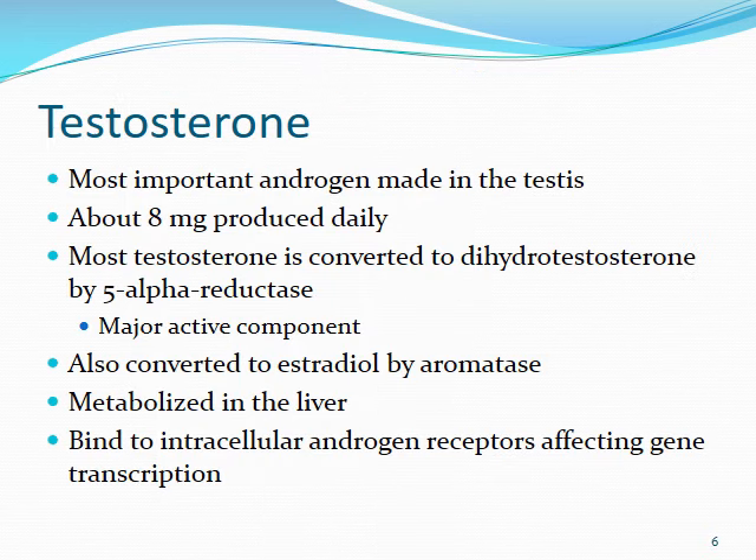Testosterone is one of the most important androgens made in the testes specifically, and we make about 8 milligrams per day. When you produce the testosterone, testosterone really isn't the major active player here. What happens is it gets acted on by an enzyme called 5-alpha reductase, and this converts it over to dihydrotestosterone, or DHT. That's going to have a lot more potent androgenic activity than you normally would see with just testosterone by itself. So DHT is really the big active player. When we talk about BPH, you'll notice that 5-alpha reductase inhibitors are going to be a big thing because the dihydrotestosterone is just so potent at agonizing those androgen receptors. Testosterone itself is also converted to estradiol by aromatase, which is going to be important in certain cancers.